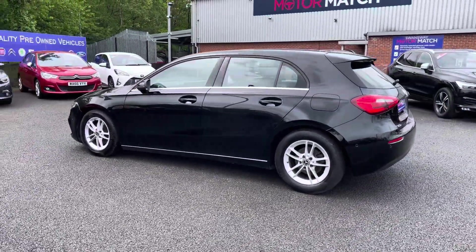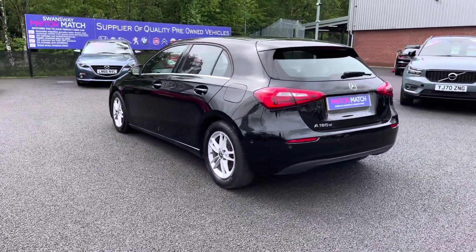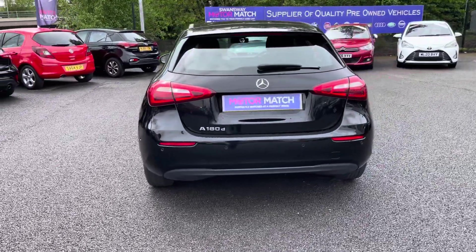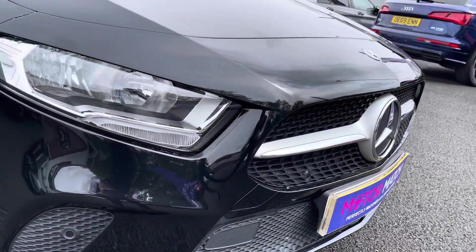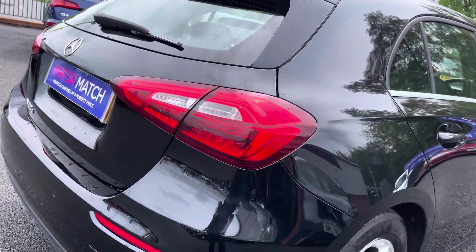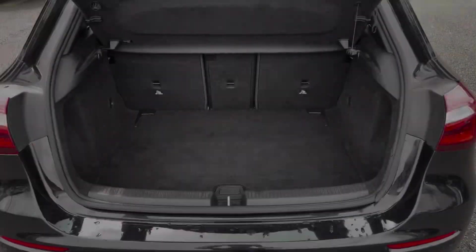The sleek black exterior really complements the timeless design of the A-Class, as one of the better looking hatchbacks on the current market. You do also have some chrome window trim to add a bit of colour contrast. Headlights incorporate LED technology as well as having LED daytime running lights for great visibility, and your alloy wheels are vanadium silver finished.